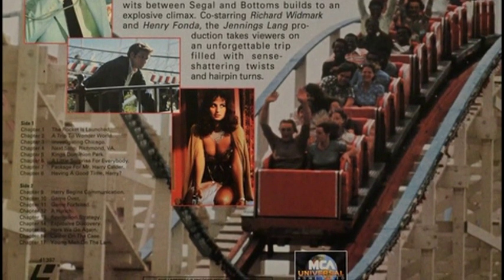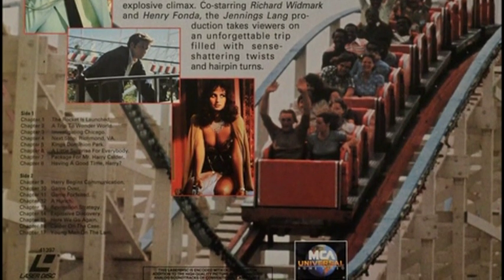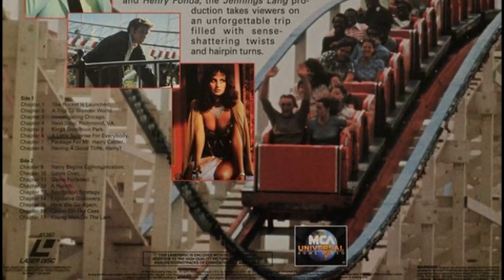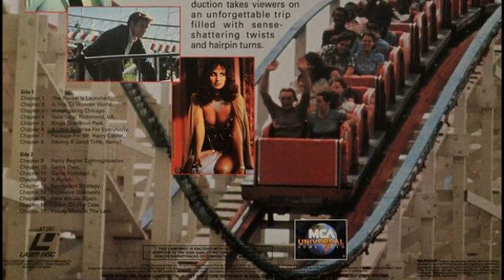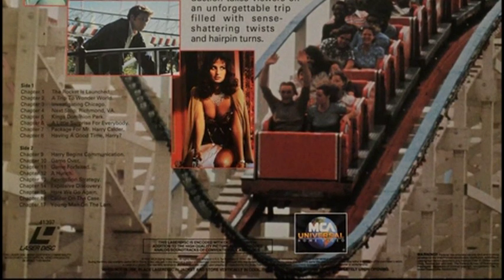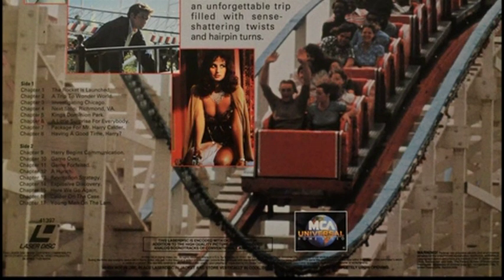As we can see here, getting close to the bottom, side one has chapters listed — which is something I don't generally see, because mostly I showcase older Laserdiscs from the 80s, and back then depending on what it was, they didn't even bother putting chapters on the back. So the 90s was a different story, as we can see. Chapters for side one and for side two obviously. Getting further to the bottom, catalog number 41397. Laserdisc logo and other info can be found at the bottom; because of the small print size you're probably not going to be able to read it, but life does go on.